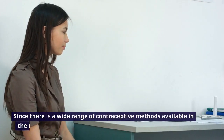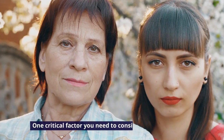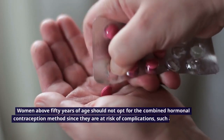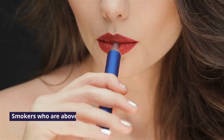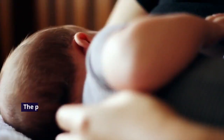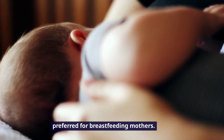Since there is a wide range of contraceptive methods available, choosing the right one can be quite intimidating. Here are the essential factors you should consider before choosing a contraceptive method. One critical factor is your age. Women above 50 years of age should not opt for combined hormonal contraception since they are at risk of complications such as strokes, venous thromboembolism, and cardiovascular disease. Smokers above 35 years old should also stay away from this method for similar reasons. The progesterone-only contraceptives, including mini-pill, Implanon, Depo-Provera injection, and the hormonal IUD, are preferred for breastfeeding mothers.